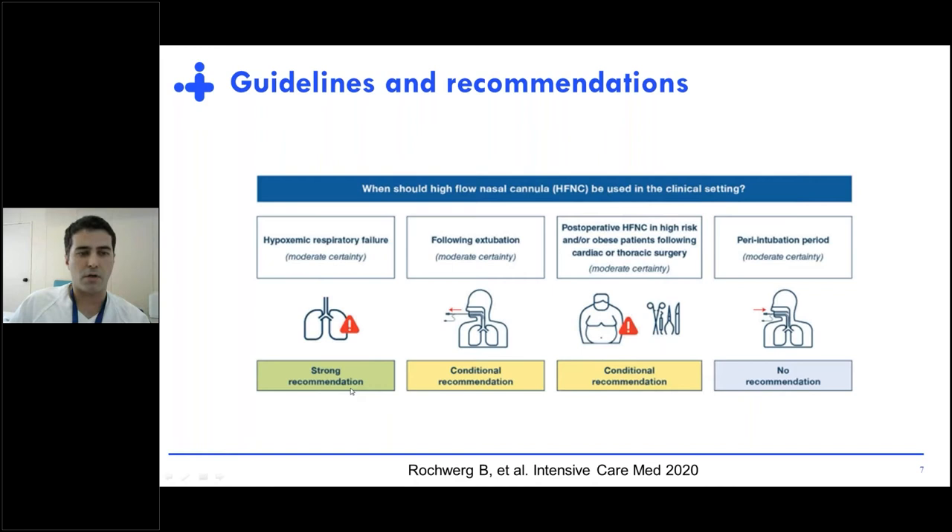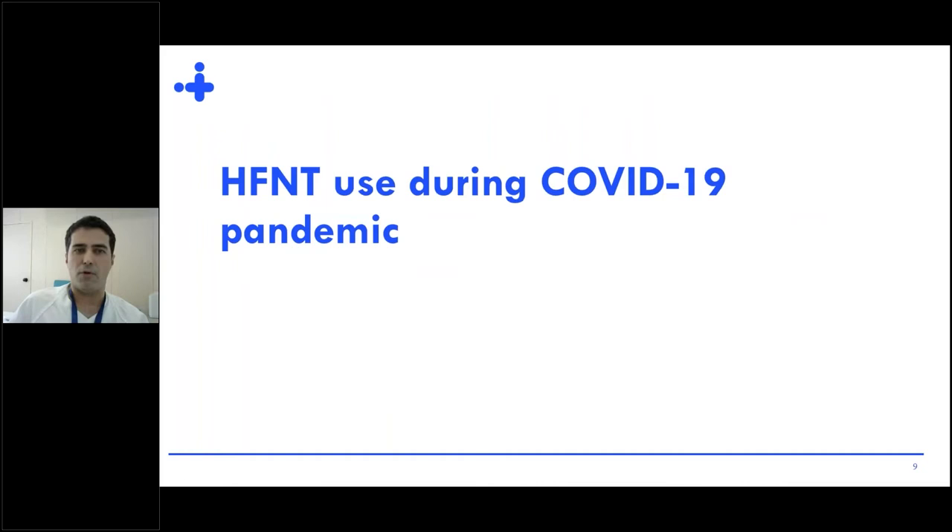The consensus can be summarized according to different grades of recommendation in different clinical situations. In the case of hypoxemic respiratory failure, there were strong recommendations for its use, and it was clearly superior to conventional oxygen when assessing intubation rates of both techniques.